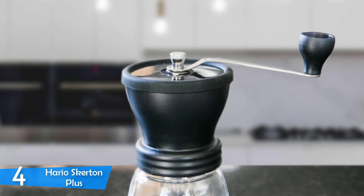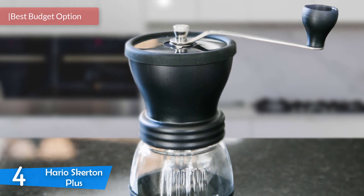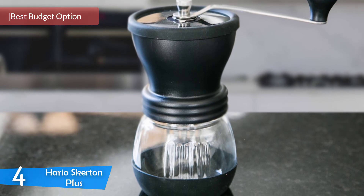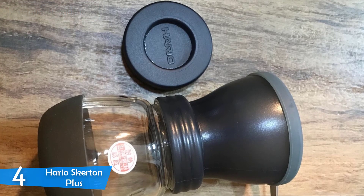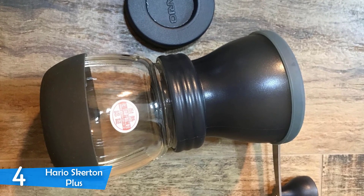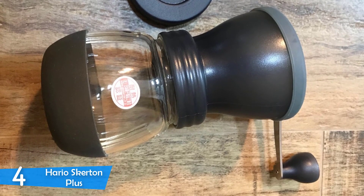Number 4: The Hario Skirton. Usually, people consider buying electric grinders because of their ease of use, but many electrical grinders are very expensive and don't provide high-quality burrs. In grinding capability, you get the most value by getting a manual grinder. The Hario Skirton is a hand grinder series that's very well known around coffee circles for its reliability and high-quality grinding.